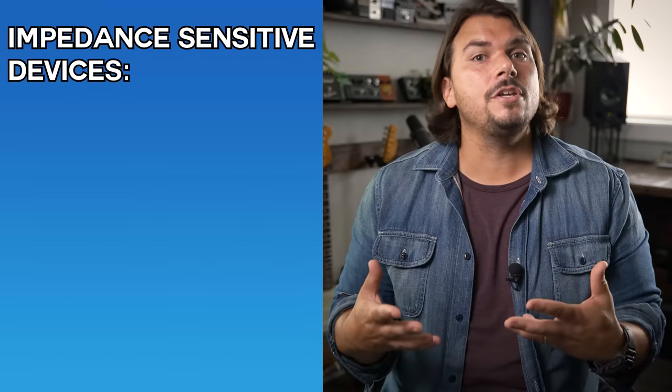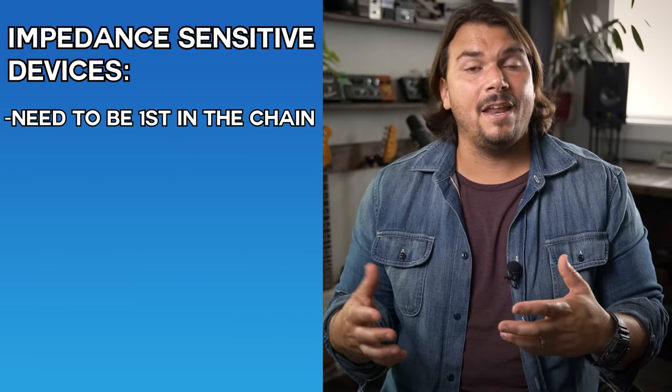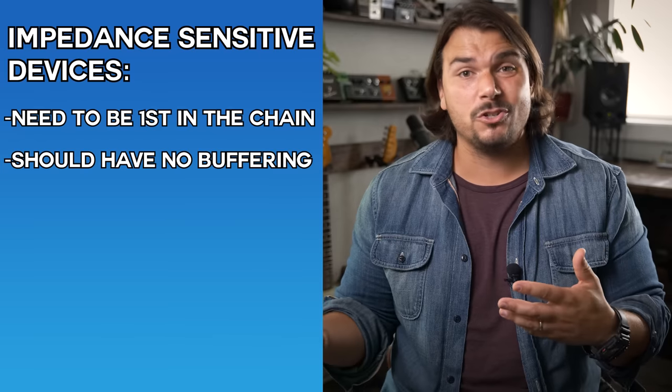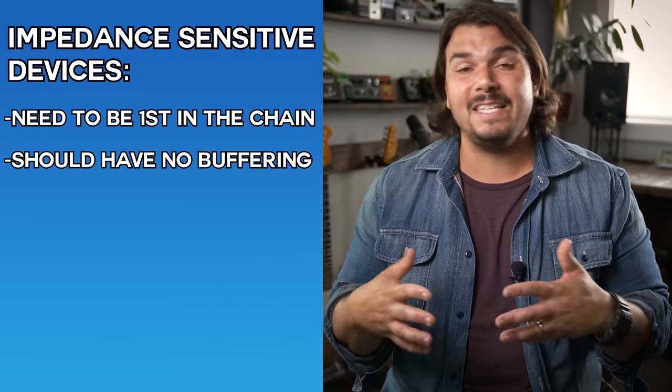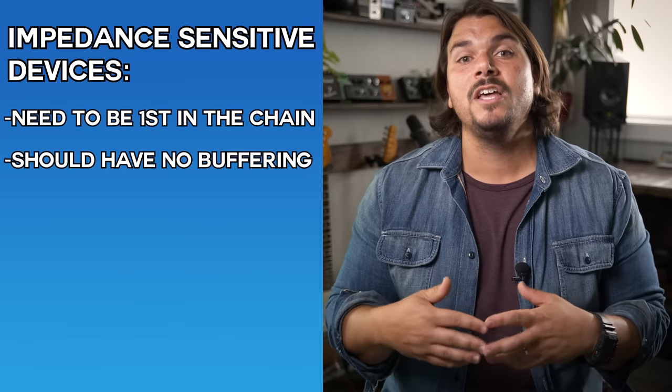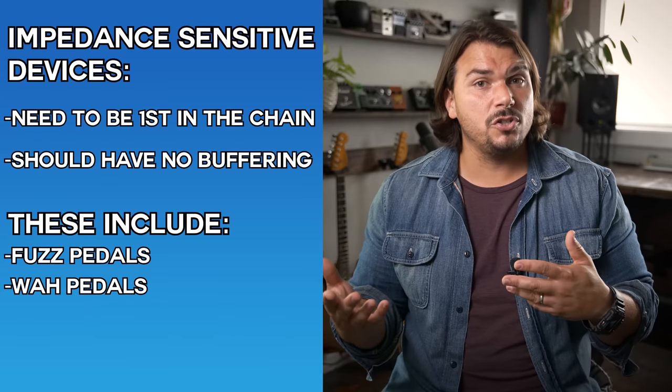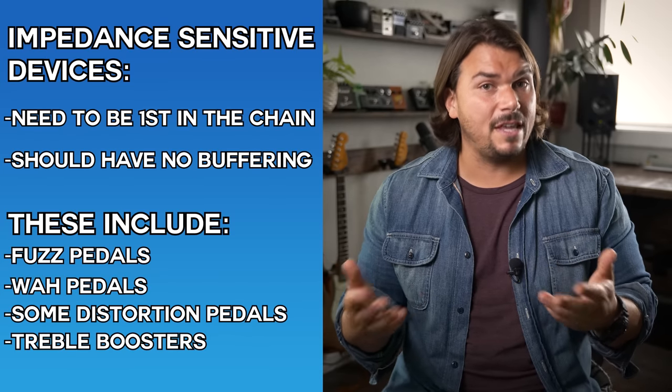Let's start first in signal order. If you want more on signal path order, we have a great video for that. First in the signal path, I want to cover impedance-sensitive devices — pedals that need to be first in the chain with no buffering before them because they are impedance-sensitive, typically transistor-based. They want to see as close to the guitar pickups as possible: fuzzes, wahs, certain distortion pedals, treble boosters.